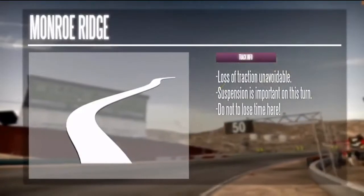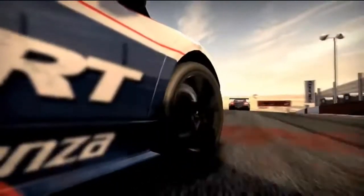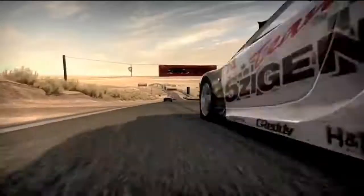Turn 6 isn't easy. It changes from uphill to downhill in the middle. You'll lose traction here for a moment, so it's important to apex early. If you lose time here, it will be almost impossible to make it back. So stay sharp and don't let the elevation change bite you.